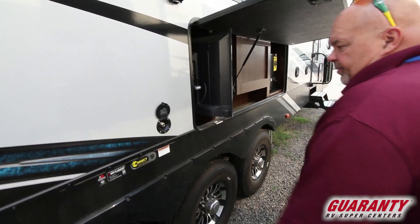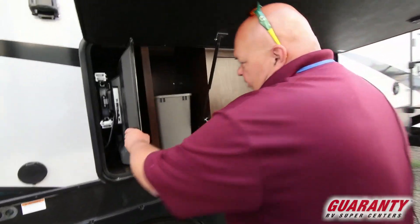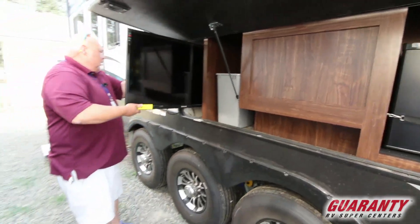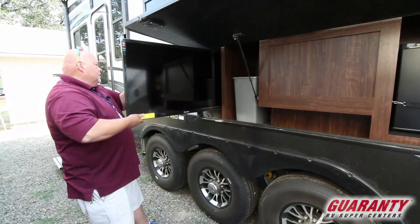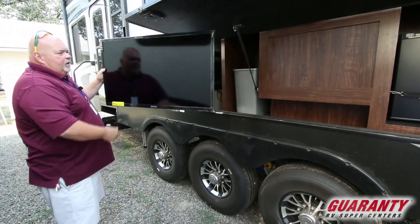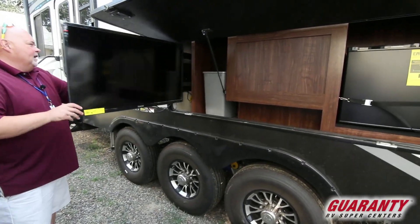Drinking water system setup out here. This is the cool part that everybody likes. You're out here having fun after playing all day — just pull this TV out, spin it around, do whatever you want. Watch TV, relax, watch movies. Throw your AstroTurf out and have a nice cold beverage after a hard day of playing.